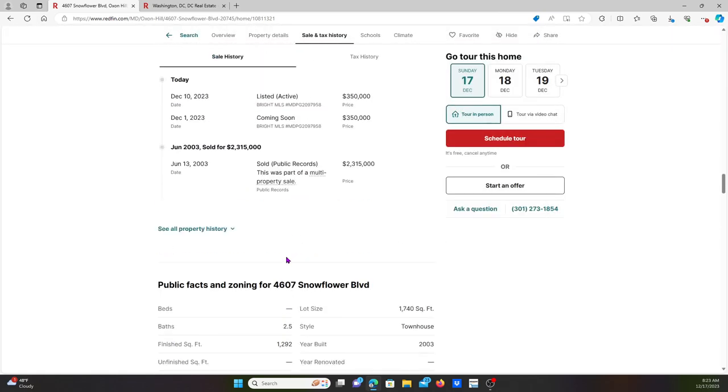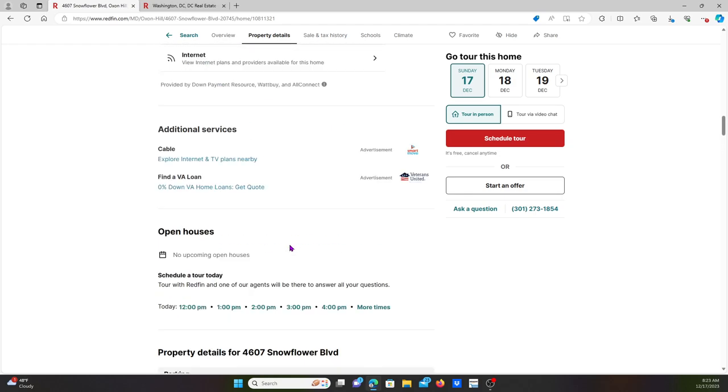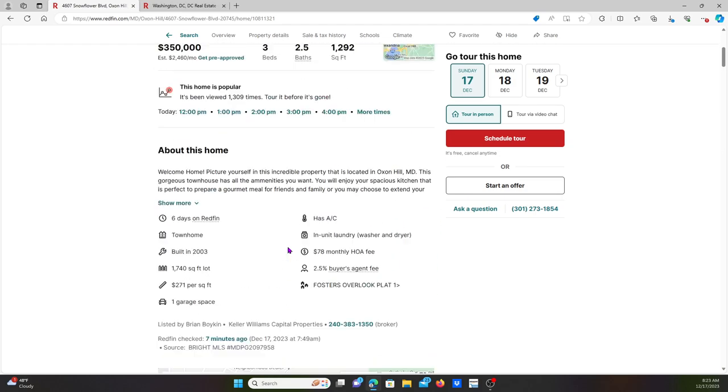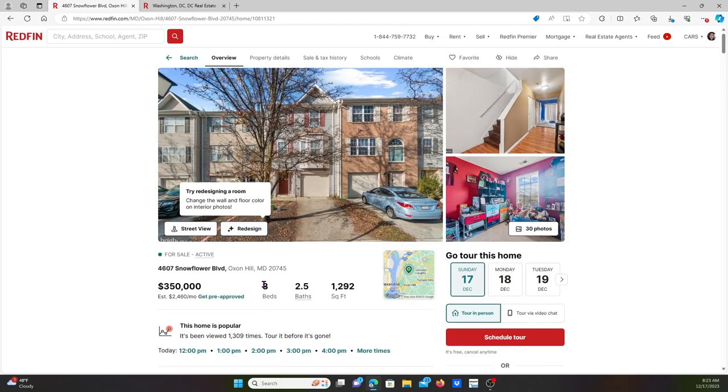These are the good features for the home. Overall I still like this home. The water and sewers are public, it was built in 2003, and the square footage is 1,740 in total. I like the house.